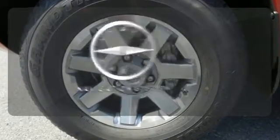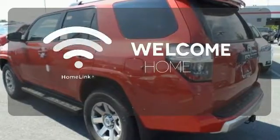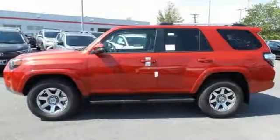Wrap yourself in the comfort of heated seats. Never feel lost again with the navigation system. Program garage door openers, gates, and lighting systems with HomeLink. This 4Runner was bred for adventure, so come take it for one today.